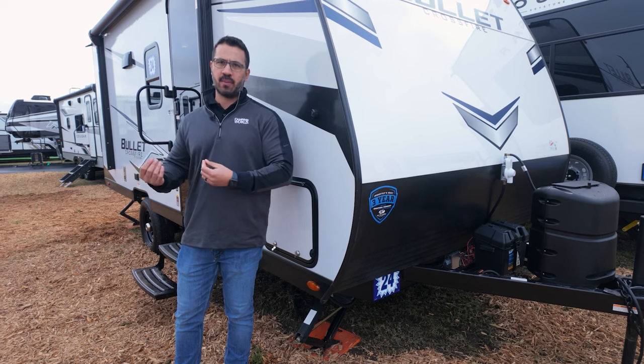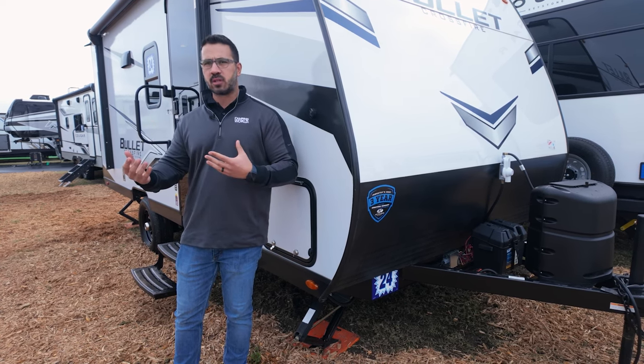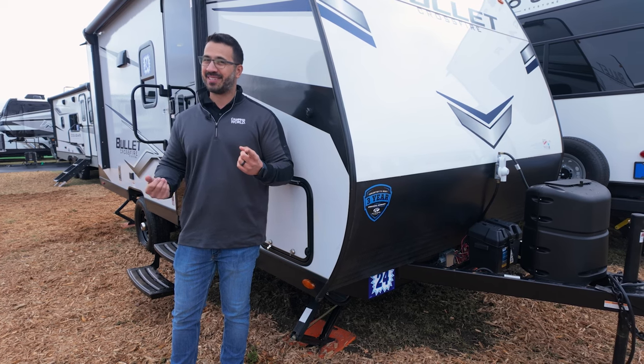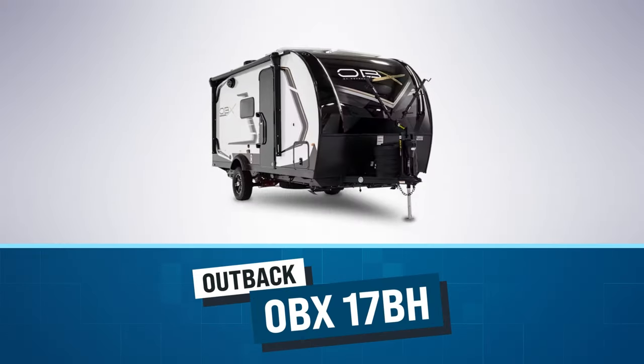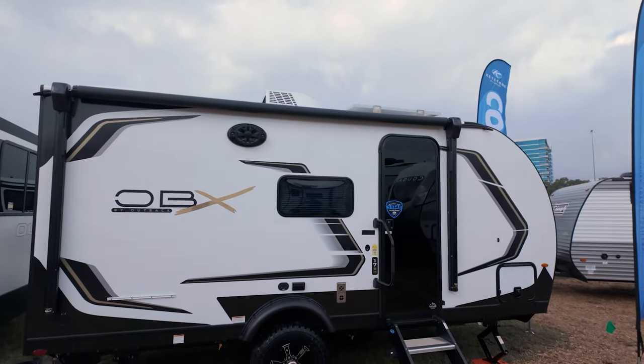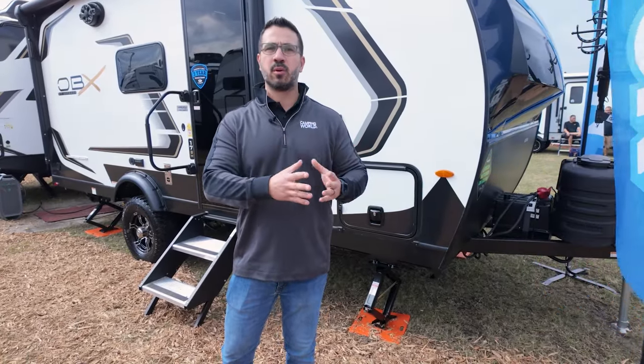Now, what if you want something that's small and SUV towable but you also want to take it off-road? That off-road machine is none other than the Outback OBX 17BH — this thing really does a lot, especially when you start looking at the options to get you outdoors and off-grid.